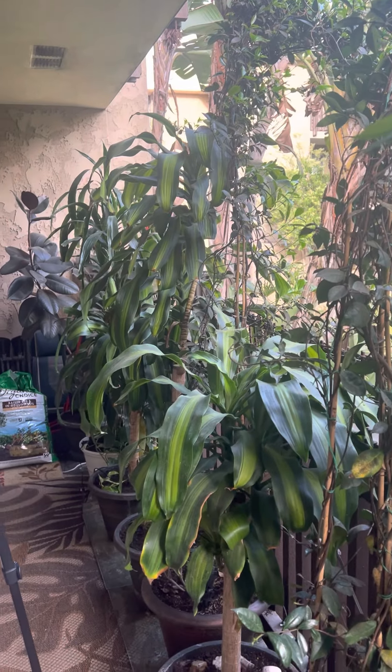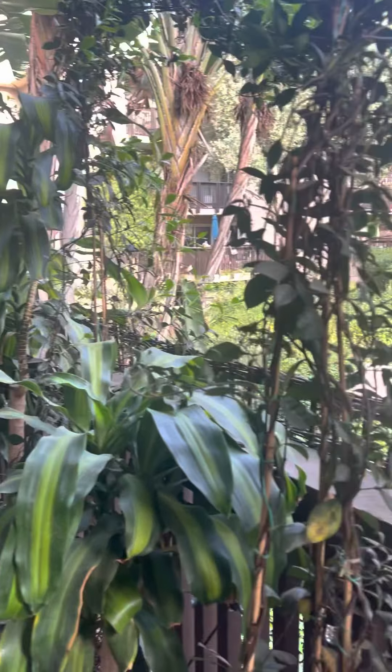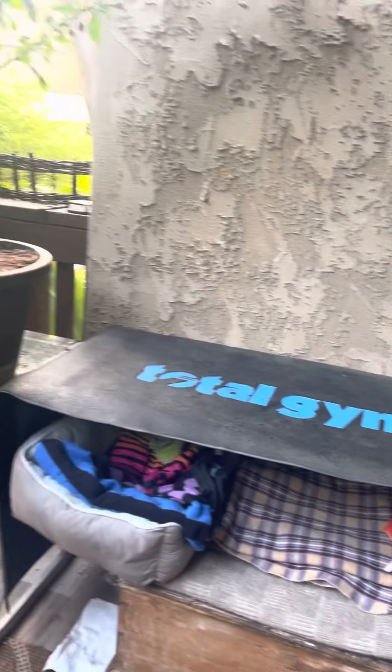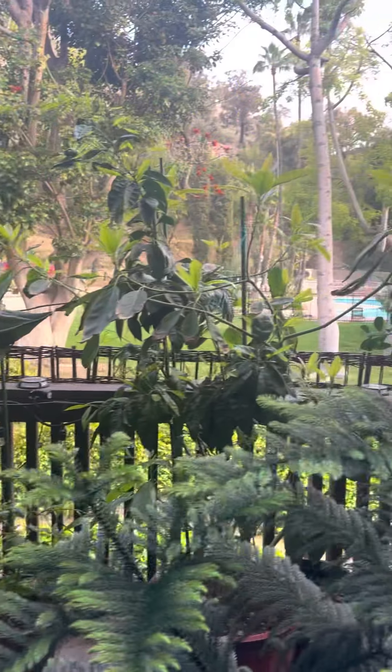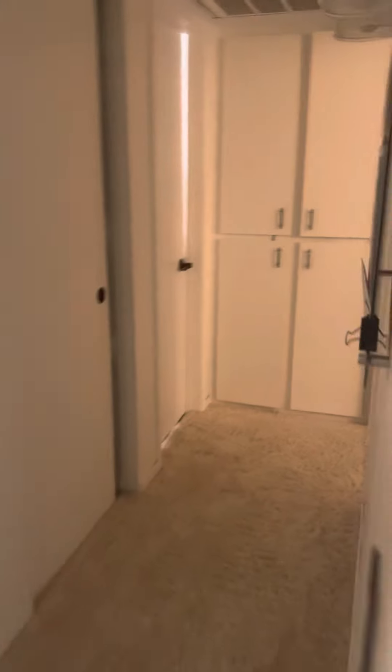By the way, if you guys want to see - I have a really beautiful garden on my balcony. Yogi can actually go on that fence. She goes on the fence - maybe that's for another video. That's where she sleeps, that's her favorite spot. Okay, I'm not in underwear so I'm gonna go set up the stick here.